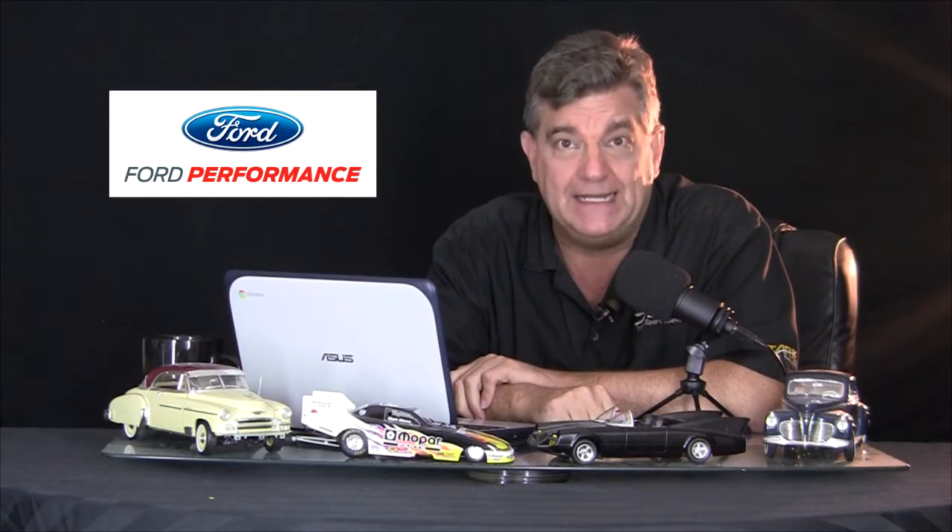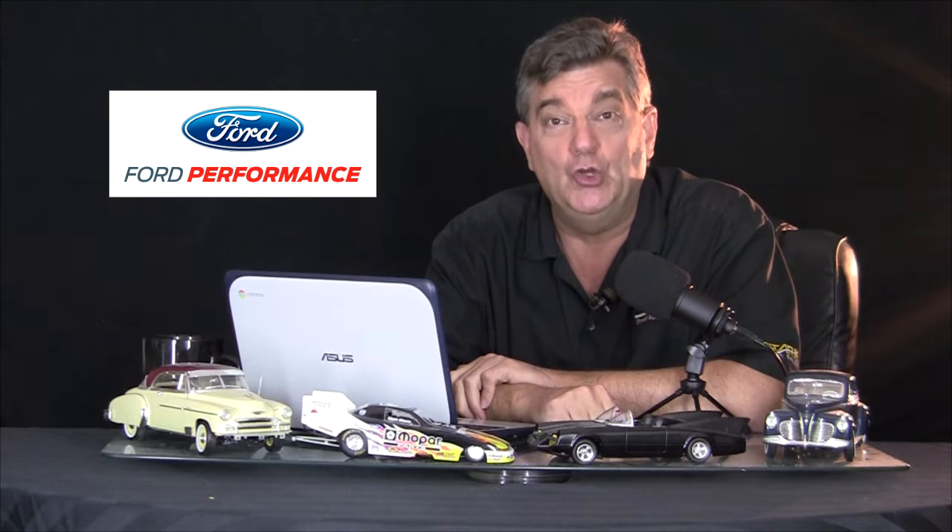Ford did as well with the Illuminator. It's a 1978 Ford F-100 pickup, which was also electrified with a crate motor.